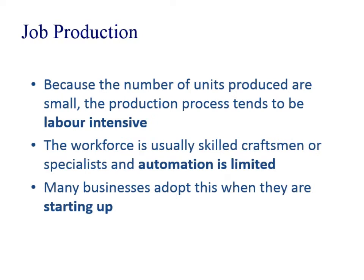You're only producing one unit of output usually, so the process is very labour intensive. You need very skilled craftsmen or women. Automation is quite limited because you're maybe not going to use this type of machinery again. And often when you're starting off as a business and building prototypes, it's usually job production — you're just doing a one-off.